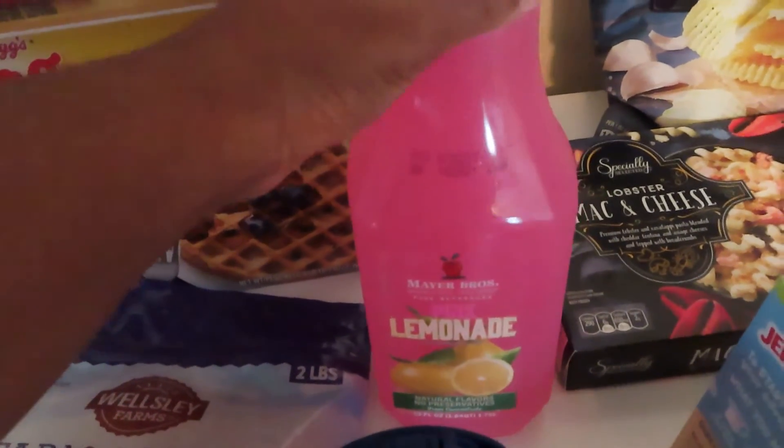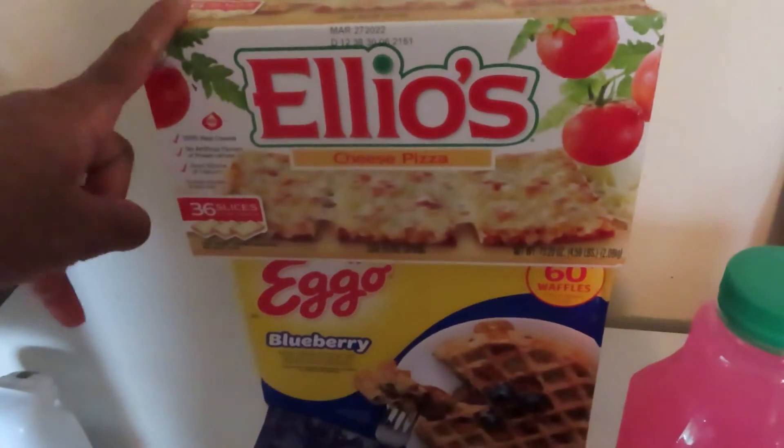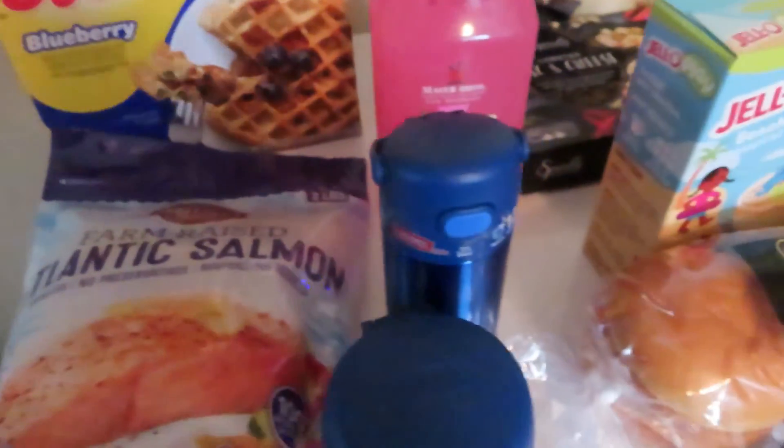I got some of the pink lemonade — we liked this last time — the Leo's cheese pizza, which were $2.50 off, and then the Eggo blueberry waffles, which had a coupon. I can't remember how much the coupon was.